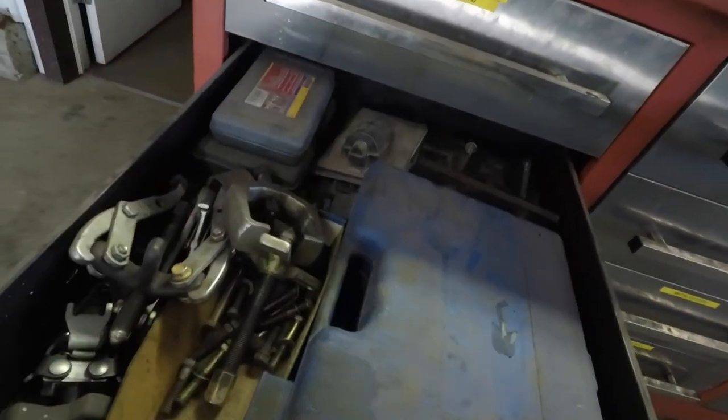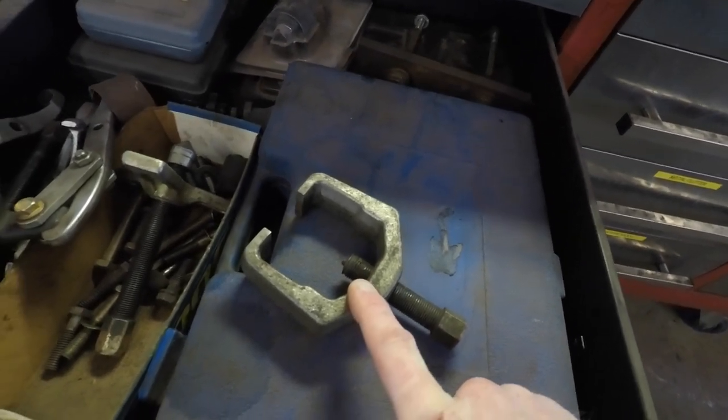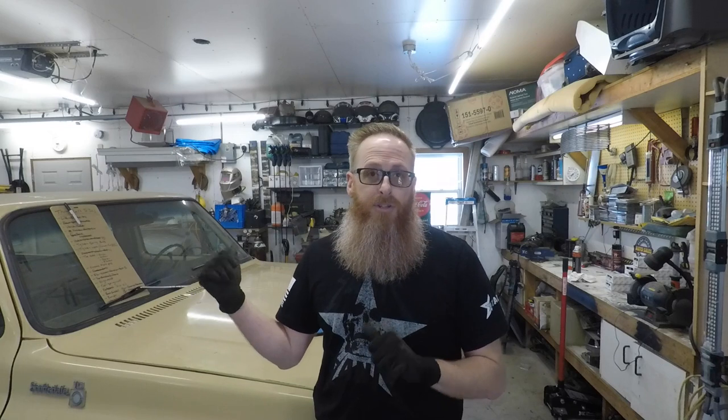I'm hoping this puller right here is going to be enough to pull the pitman and idler off. As I had mentioned before, I was waiting to do the front steering components while I had it up on a hoist. We're running out of things to do on project Dale, believe it or not, because we are nearing completion. The object now is giving me something to do and make some content for you guys, so we've got all the parts here and we're gonna start tearing into this.